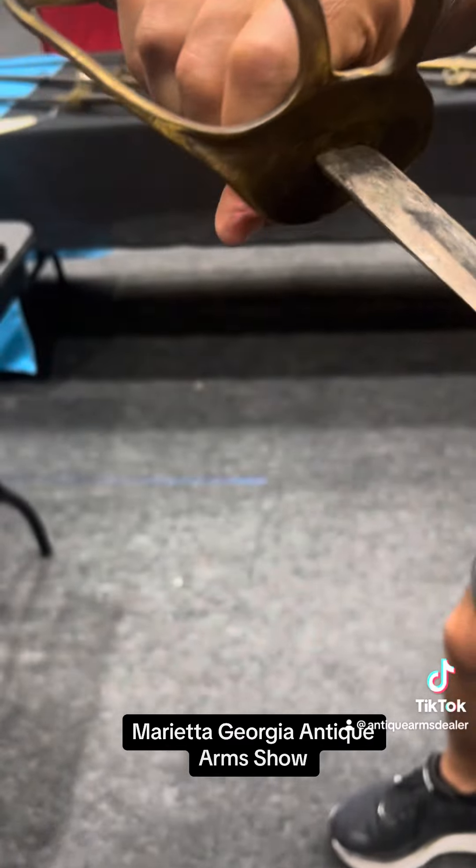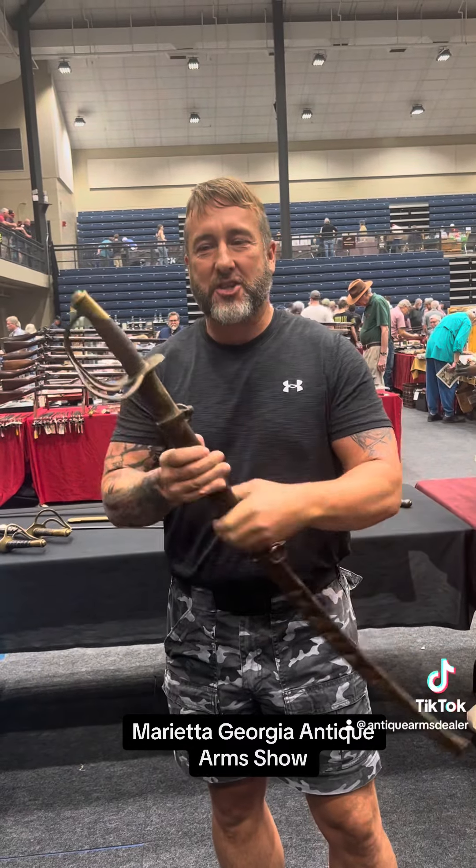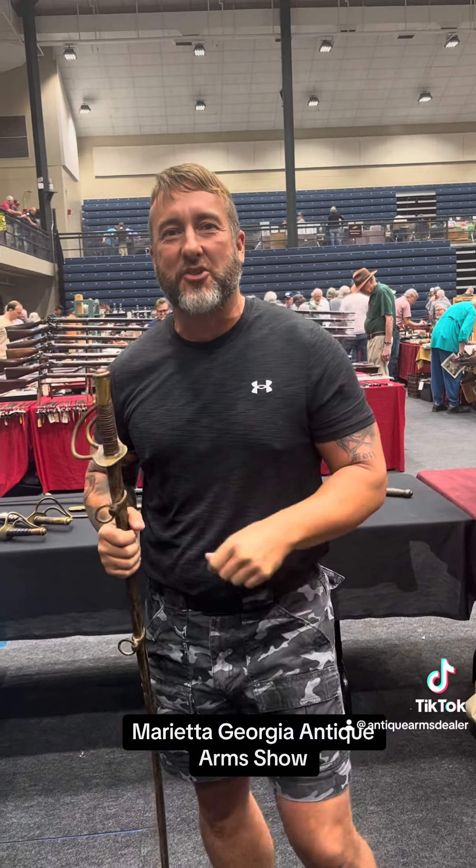This is why we come to the show — stuff's still walking in. She ain't in the greatest of condition, but it's untouched, and I love it. I'm Brian Akins, RebelRelics.com. Appreciate you guys.